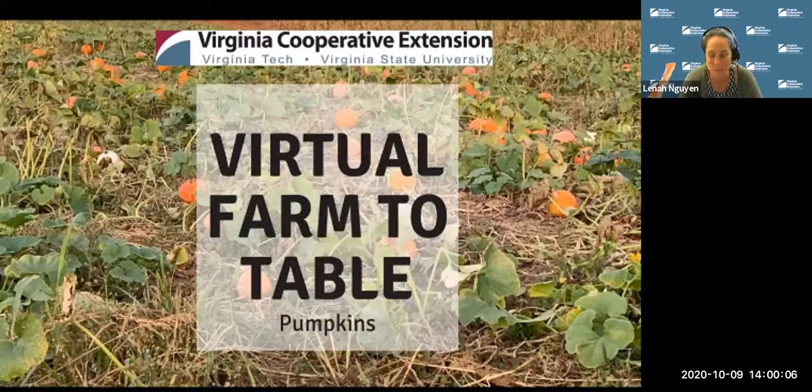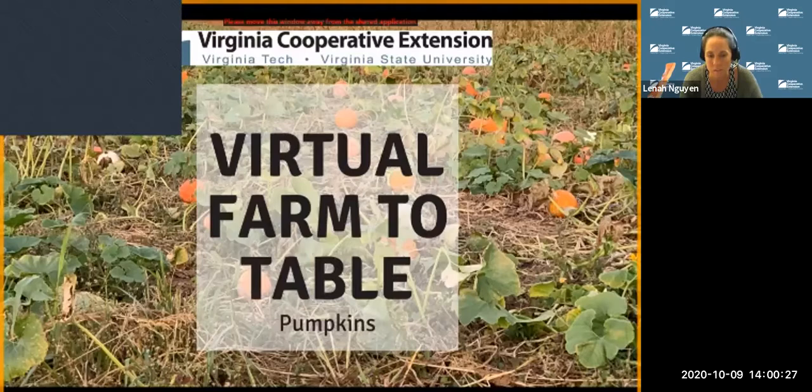Good afternoon everyone and welcome to the Virginia Virtual Farm to Table program. My name is Lena Nguyen and I'm a 4-H Extension agent in Fauquier County. The purpose of this program is to highlight Virginia-grown produce and livestock raised on farms across the Commonwealth, and demonstrate how to create a delicious and nutritious meal with the highlighted ingredient.